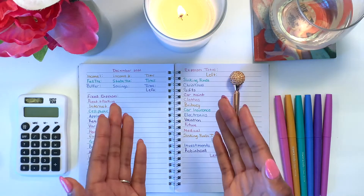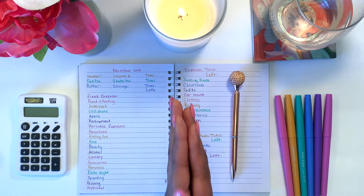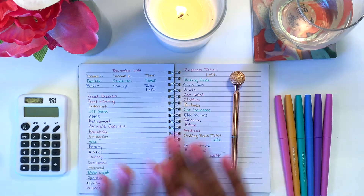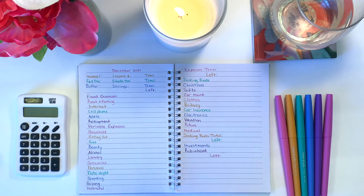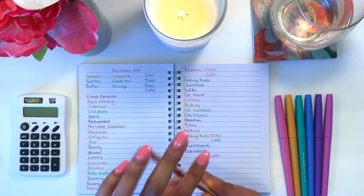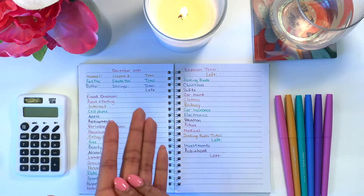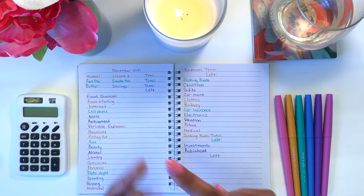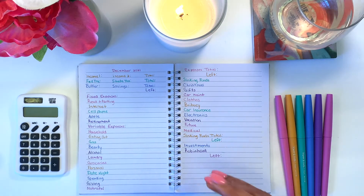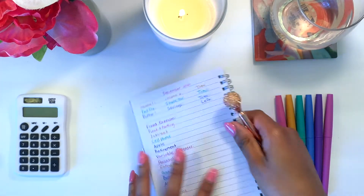For today, I will be doing my December budget with me. I cannot believe that December is almost here — I'm not ready for Christmas at all, but it is what it is. I will be doing a zero-based budget. I haven't done a zero-based budget on my channel yet. If you don't know what a zero-based budget is, that basically means every dollar and every cent that you are budgeting has a place, has a job, and your total from the end of the budget should be zero dollars.